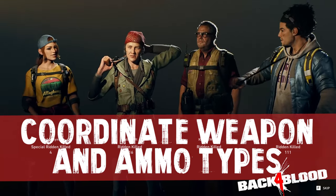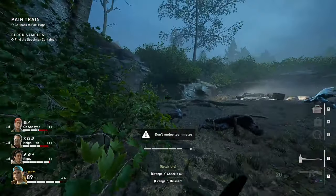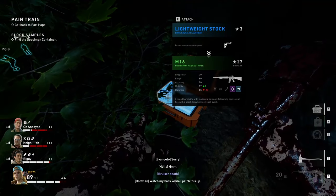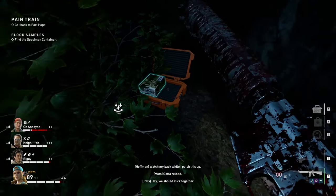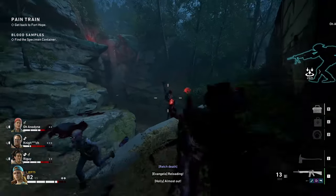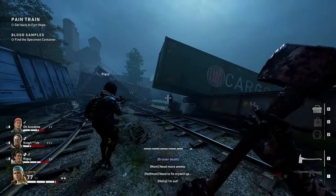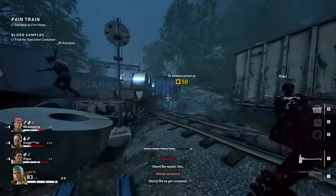Tip number eight: coordinate your weapon and ammo types. In Back 4 Blood you go through ammo pretty quickly, and because ammo is usually in limited supply, you gotta plan ahead. If your entire team is rolling with the same weapon type — four people with auto rifles or four with shotguns — you'll be starving for ammo all the time because all four of you share the same ammo pool. Split up weapon types: one person on rifle ammo, one on sniper, one on SMG, one on shotgun. Make sure there aren't three or four people rocking the same primary weapon and eating into each other's ammo.